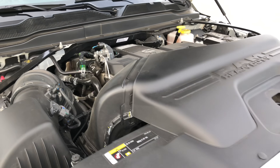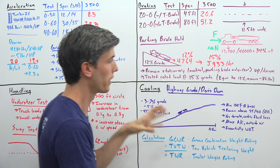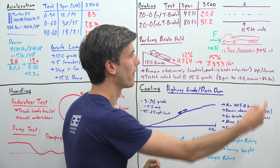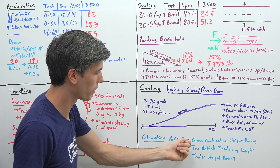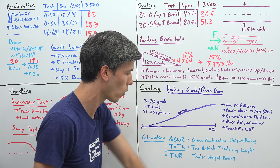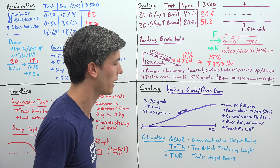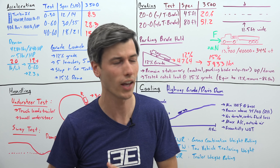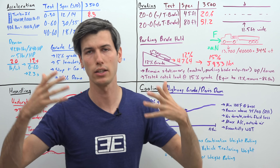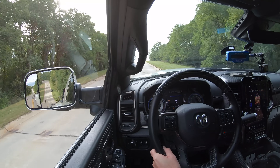So how do we get a tow rating out of all these tests? It's a simple equation: take the gross combined weight rating — the combined weight of truck and trailer that passed all the tests — and subtract the tow vehicle's trailering weight. That gives you the trailer weight rating. A company can then say their truck meets SAE J2807 and has a trailer weight rating of X pounds, meaning it passed all the described tests with no trouble.